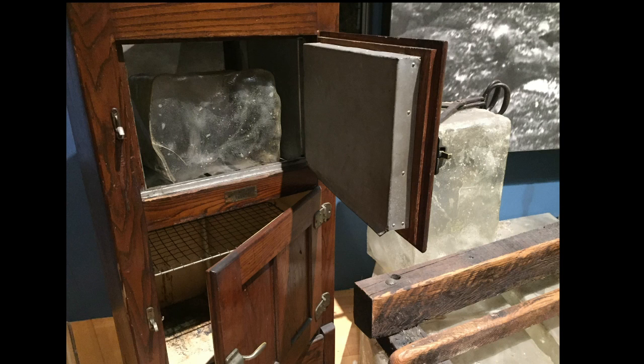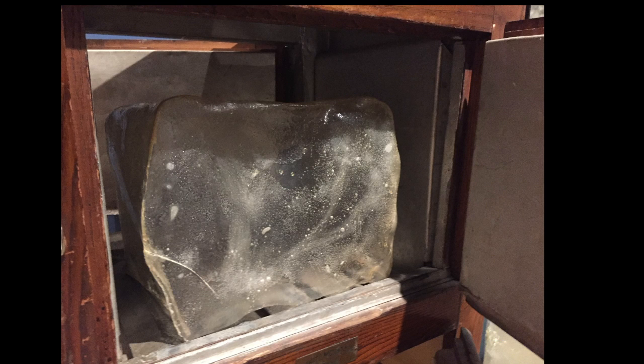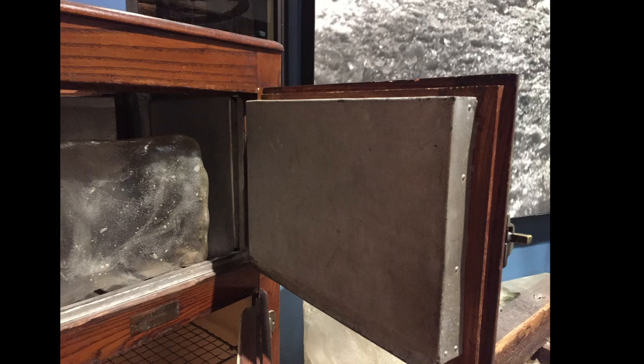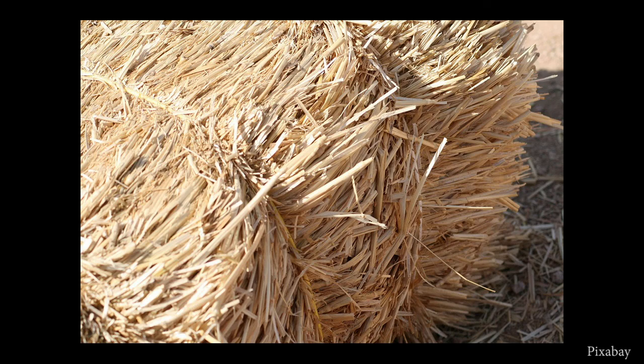The ice was placed in an icebox like this one to keep food and drinks cold. Because cold air descends, or sinks, and hot air rises, the ice was placed into the top compartment with the food down below. A typical wooden icebox was made of oak or maple, its hollow walls lined with zinc or tin, and packed with layers of sawdust, straw, or seaweed to act as insulation.